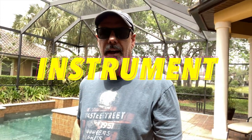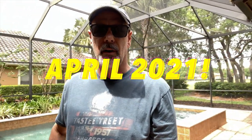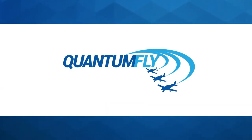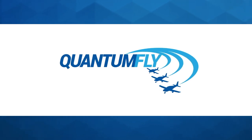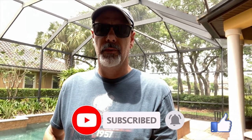Hey, what's up WannaFly fans! I wanted to take a quick moment to give you an update on my instrument rating situation. I'm happy to report that I took the test this past Monday — it's now Friday, April 9th — and I passed!